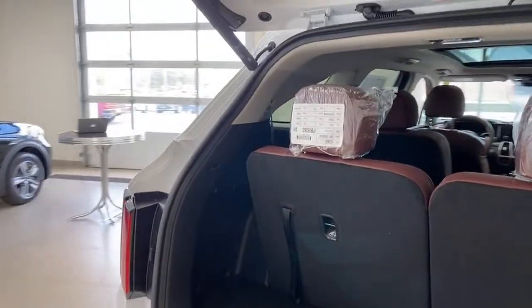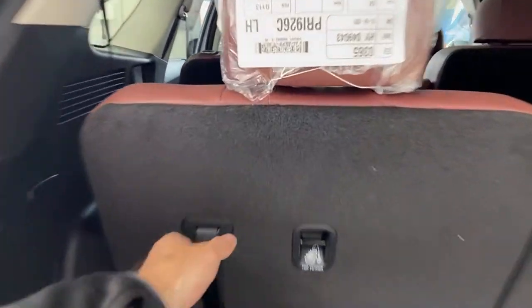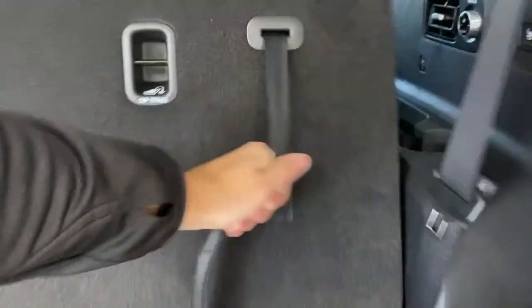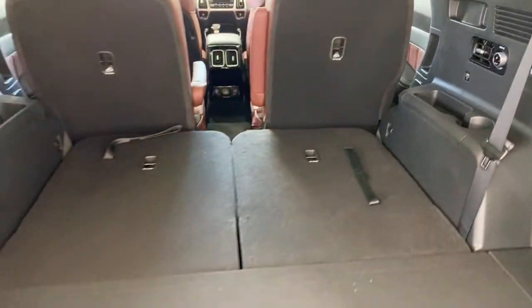Let's fold the seats down — it's pretty simple. Fold the headrest, pull it down. Both third-row seats fold flat in seconds. For the second row, just hit the button on the side: boom, seat folds flat. Both second-row seats fold flat very easily — the only trick is making sure the armrest is down first.